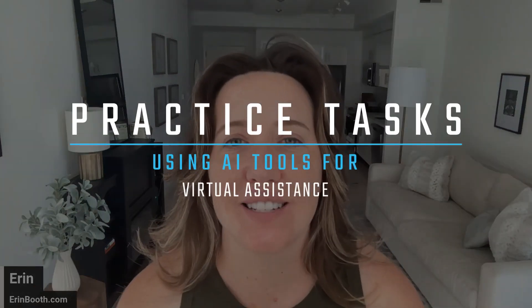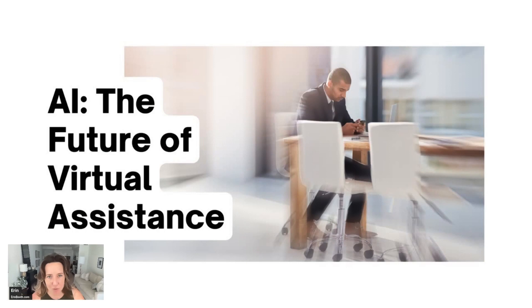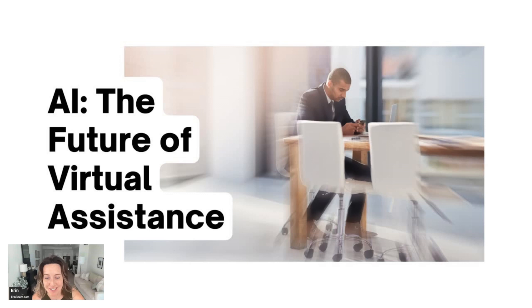This week we are practicing tasks using AI tools. If you are not using AI tools, you are going to get left behind. I'm not saying that AI is going to replace our jobs anytime soon — we as virtual assistants are not going anywhere. But a VA who is using AI tools well to be a better, faster, more efficient VA might replace you, the VA who's not using them at all.